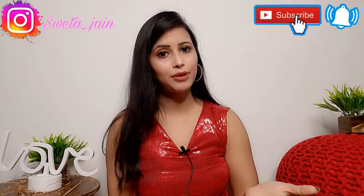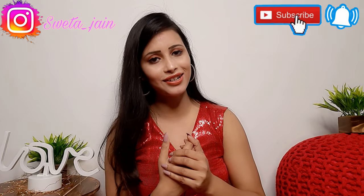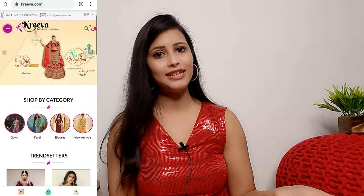I have shared all the products in the description box so you can purchase them. Kriya is a website where you will see all ethnic wear - designer ethnic wear, lehengas, gowns, suits - all at affordable prices. They have an easy return and exchange policy. Right now Kriya has a 50% sale, and if you do a prepaid order you get an extra 5% discount on top of that.